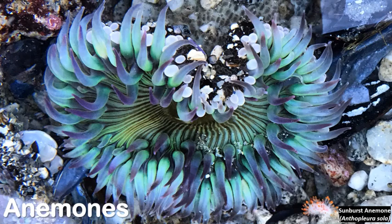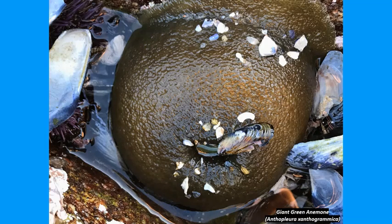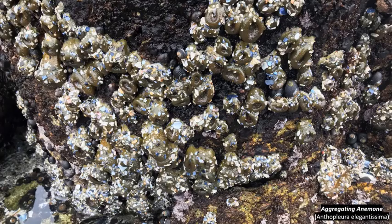Anemones are soft-bodied animals that tend to stay in the same place for most of their lives. When the tide goes out, they close their mouths to keep them from drying out when out of water. Anemones will also cover themselves up with sand, rocks, shells, and debris to keep them from drying out as well as camouflaging themselves against predators.